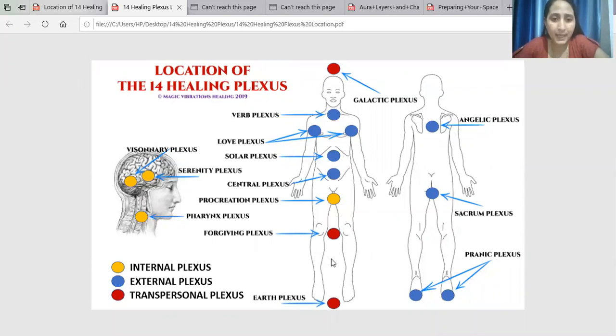So friends, this is the Procreation Plexus. Can you see my course? This is the Procreation Plexus. You can say that it is a little lower from the root chakra. I will tell you that the healing plexus is 14.